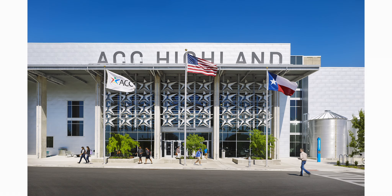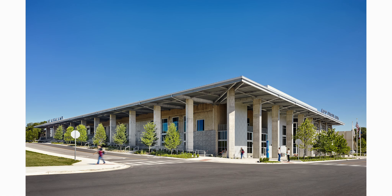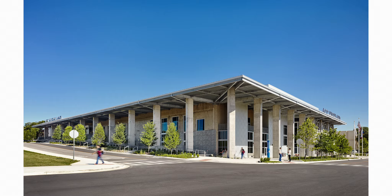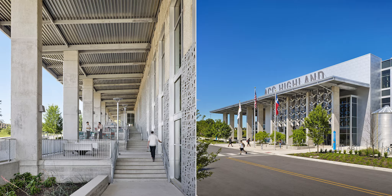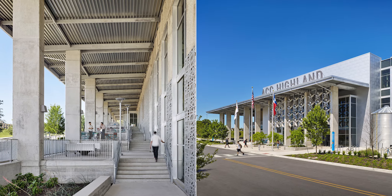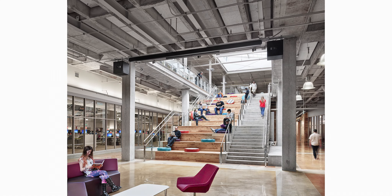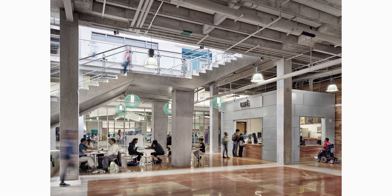The Highland campus is incredible because it takes a typology that all cities have, especially North American cities, which is this mall. In this case it was a JCPenney, and instead of leaving it as a derelict building that potentially has to be demolished — considering the costs and the non-sustainable aspect of demolition — they're taking that infrastructure and using it as a college campus. The whole jury thought it was a brilliant adaptive reuse project.